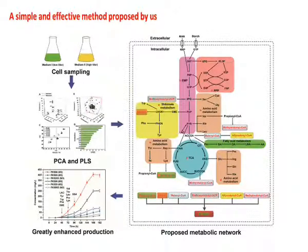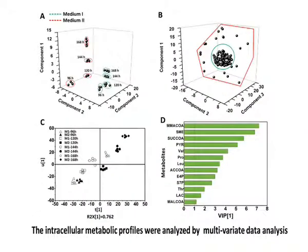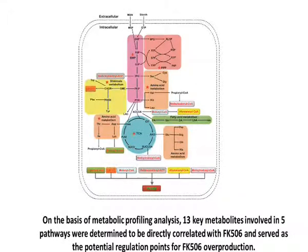To address this issue, we provided a novel method. First, we chose two methods in which the strain displayed distinct production capabilities and fermentation characteristics. Cell samples with different specific productivities were harvested from the fermentor and profiled. On the basis of metabolic profiling analysis, 13 key metabolites involved in five pathways were determined to be directly correlated with FK506, and served as the potential regulation points for FK506 overproduction.